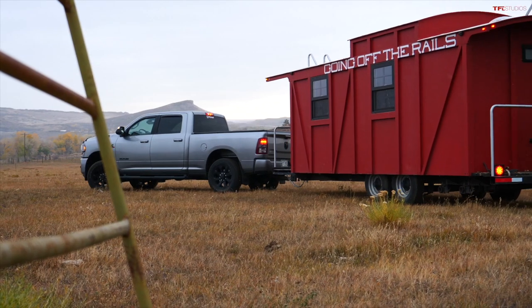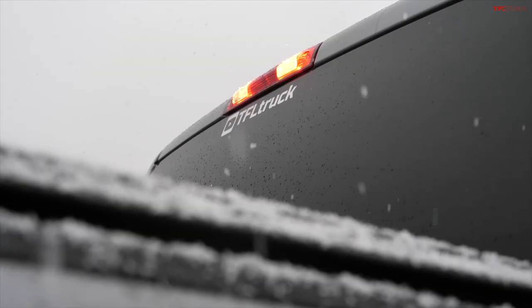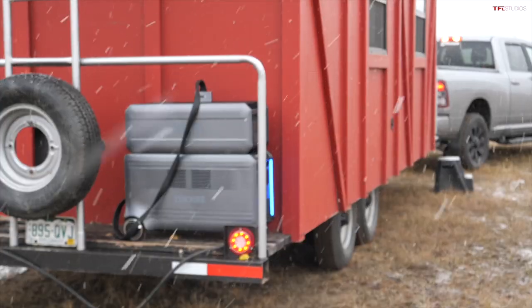On this episode of TFL Truck, we are at Happy Yak Ranch in Colorado. We have something very special planned — we're in the middle of the yak field with the camper hooked up. We have a brand new battery inverter system, basically a generator we can use anywhere.